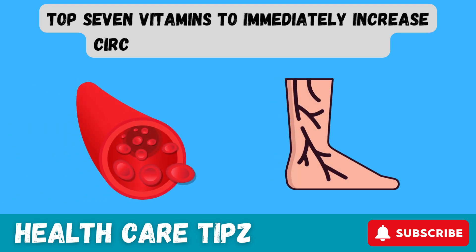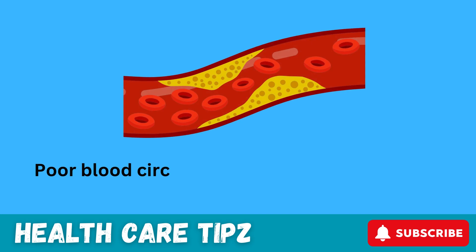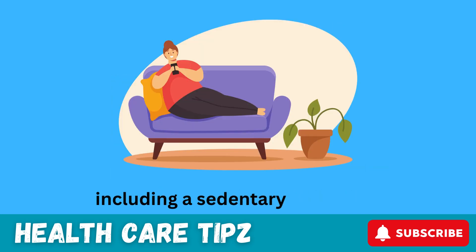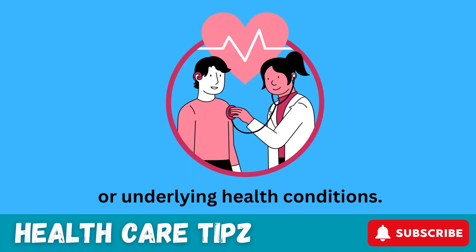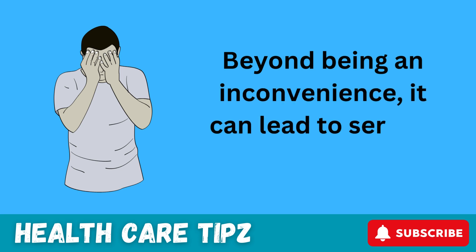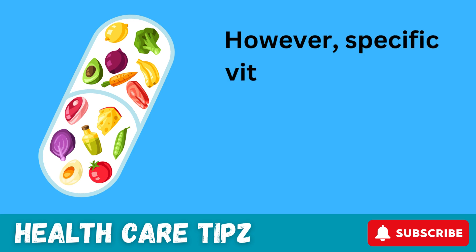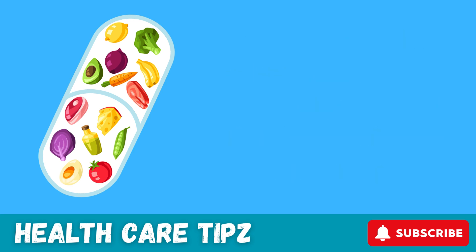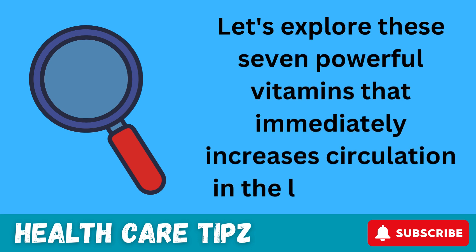Top 7 vitamins to immediately increase circulation in the legs and feet. Poor blood circulation in the legs and feet can result from various factors, including a sedentary lifestyle, smoking, high cholesterol, or underlying health conditions. Beyond being an inconvenience, it can lead to serious health problems. However, specific vitamins can help boost leg and foot circulation almost instantly. Let's explore these 7 powerful vitamins that immediately increase circulation in the legs and feet.